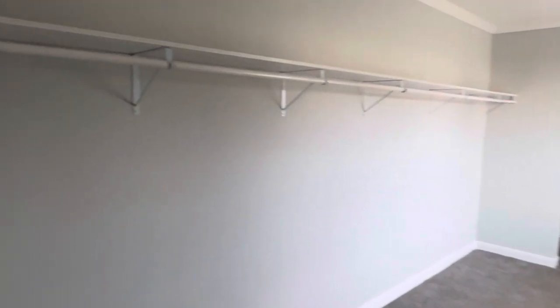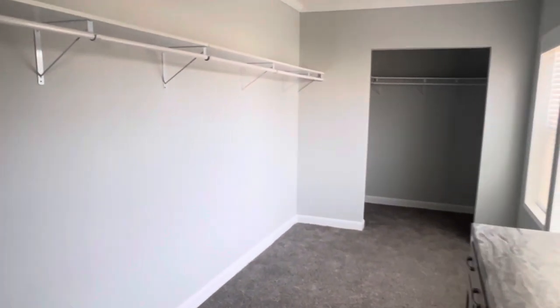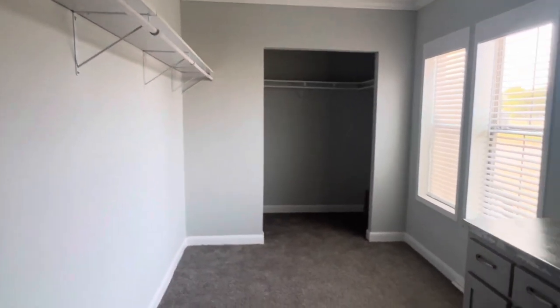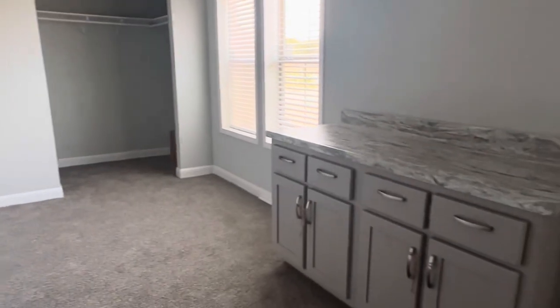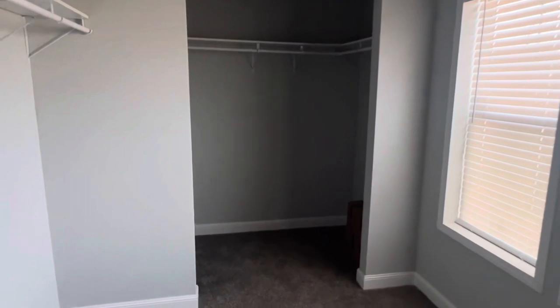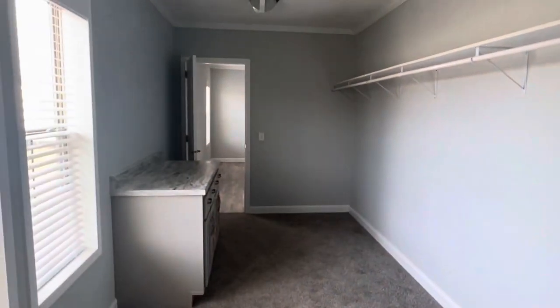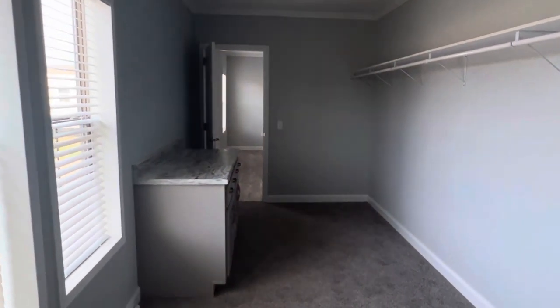You walk into this humongous room and you still have a walk-in closet at the end. I like that they've given you a little bit of storage space here to put some things away. Let me just go sit down in here and let you see how big this space is — wow, look at this. That is pretty cool.